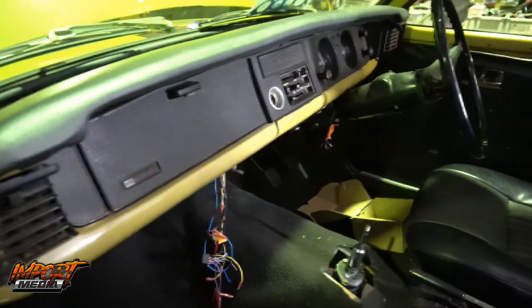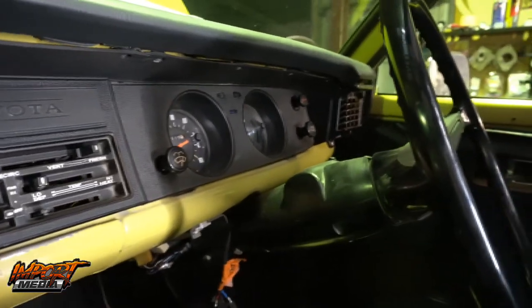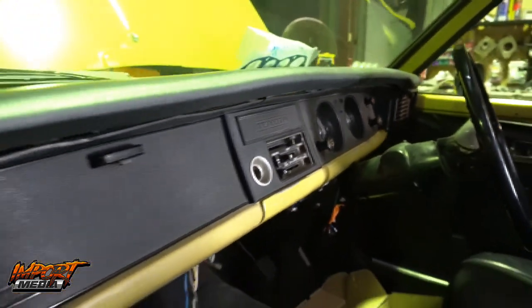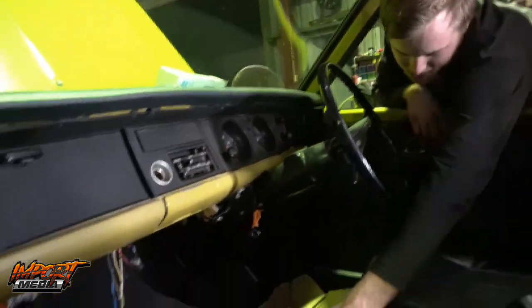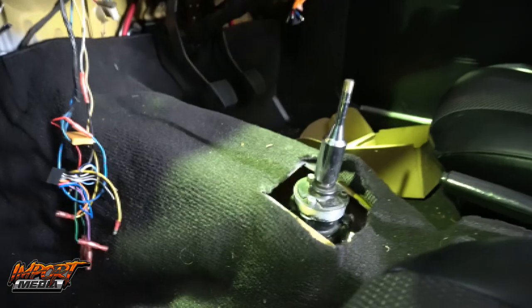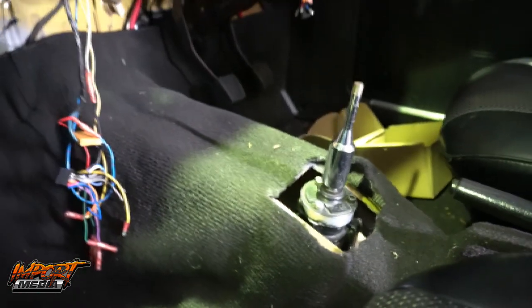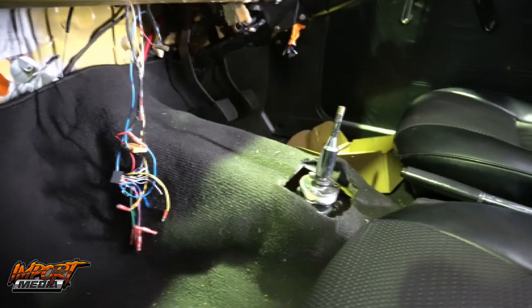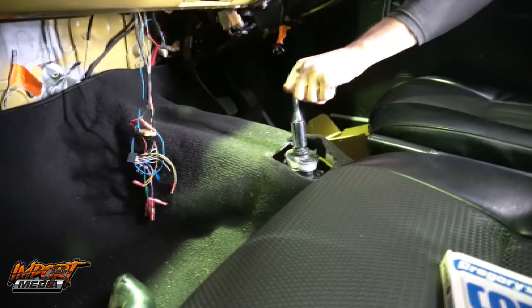Inside it's all quite stock right now. The guy before had a 4H in it, so he already modified the tunnel to suit a shifter. Series 5 gearbox already in with a short shifter. Boom — same length, series 5 gearbox in.